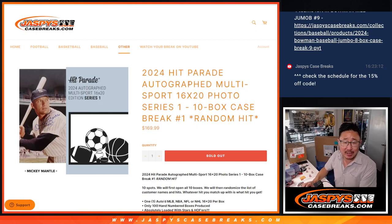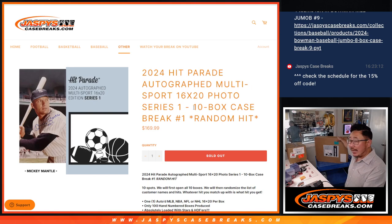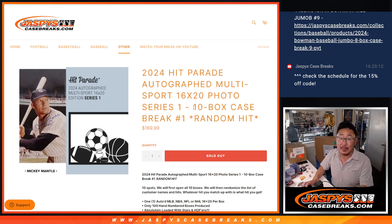Hi everyone, Joe for Jaspi's CaseBreaks.com here coming at you with 2024 Hit Parade Autograph Multisport 16x20 Photos Series 1 — fresh case, 10 envelopes in here and it's a random hit break.